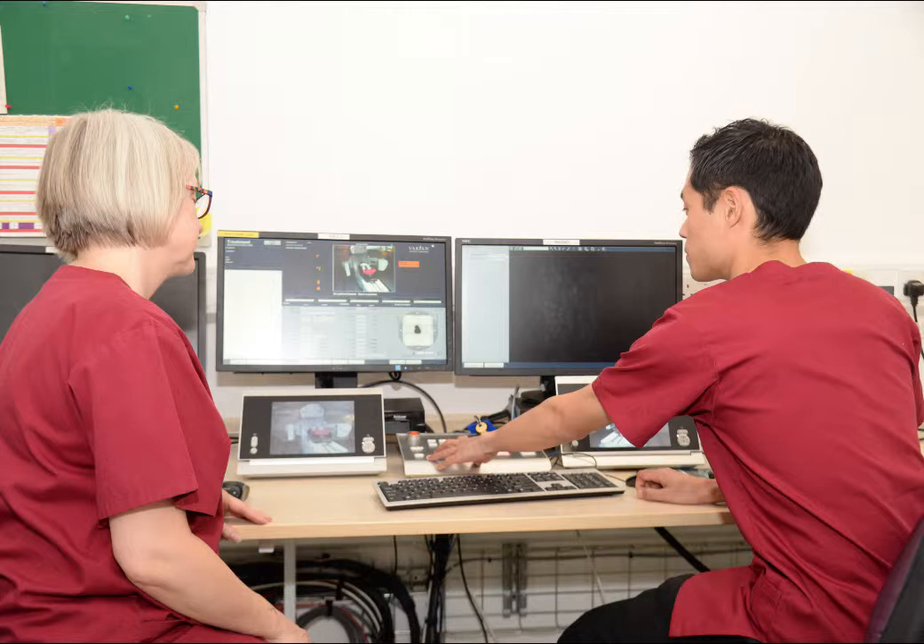You will be alone in the room for between 10 to 15 minutes. While the radiographers are outside the room, they are watching you all the time on cameras, and there is also an intercom system. In the unlikely event of a problem, just raise your hand and they can stop the machine and come in to you. The treatment can be restarted when you are ready to continue.